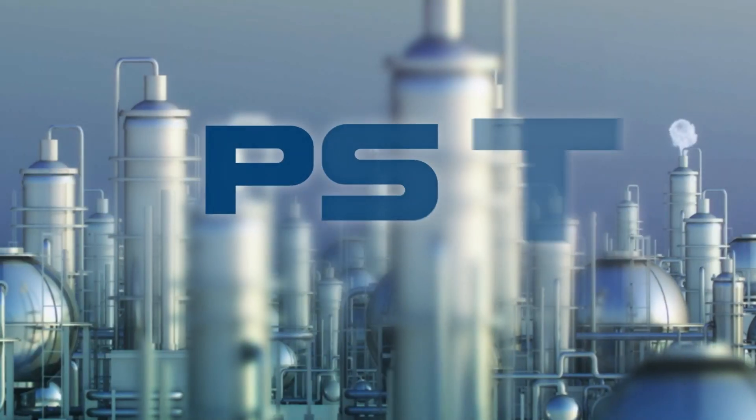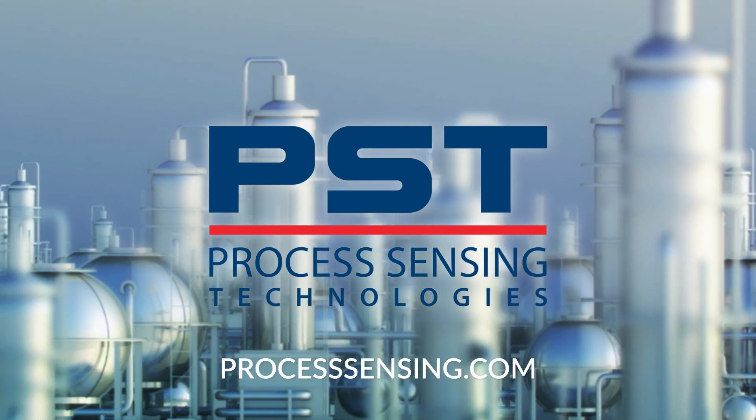Visit processsensing.com to see our full range of measurement instrumentation and solutions.